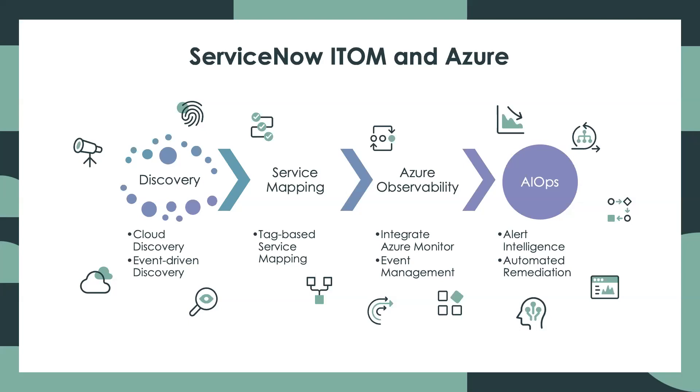And this doesn't just apply to Azure. ITOM works seamlessly across all major CSPs and on-prem, too. Check out our other videos to learn more, and let's jump in.